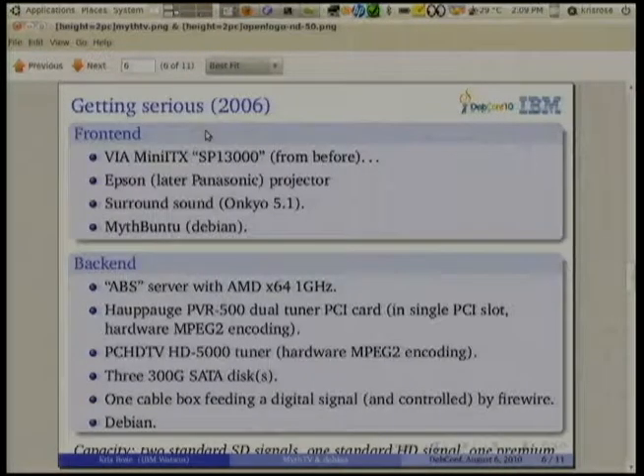Let me go through the history. In 2006, I got really serious and split the MythTV system into front-end and back-end, which you're really supposed to do always, but I waited a bit. Now I used a projector to show things, I had real surround sound, digital audio out, and this all happened primarily because the cable boxes were now able to feed a firewire signal.